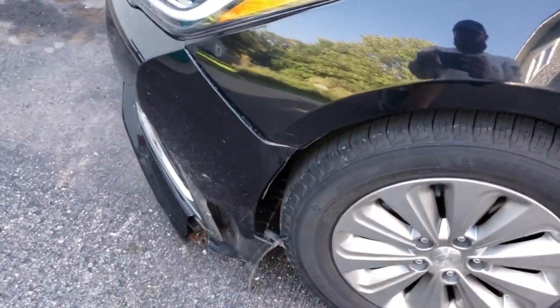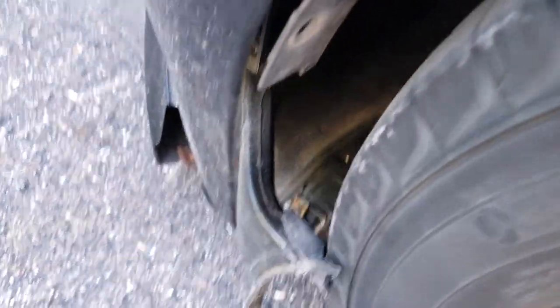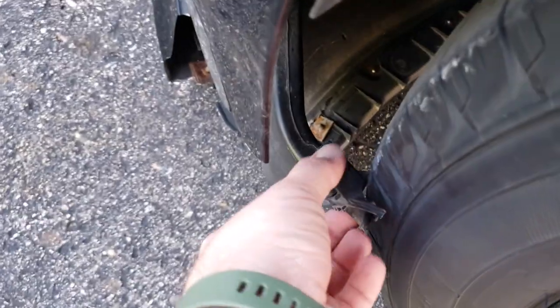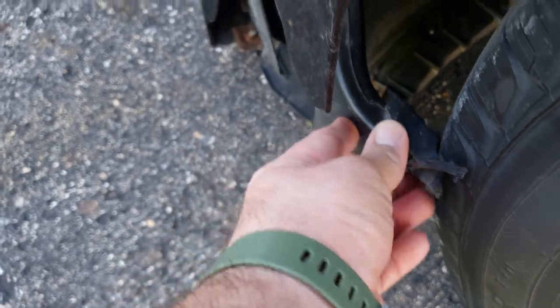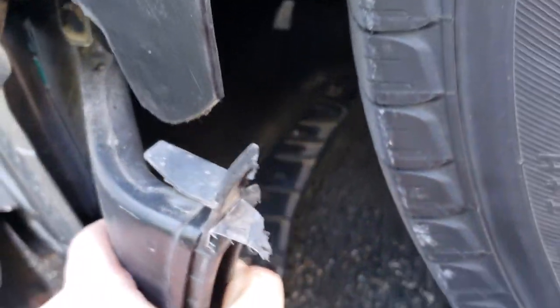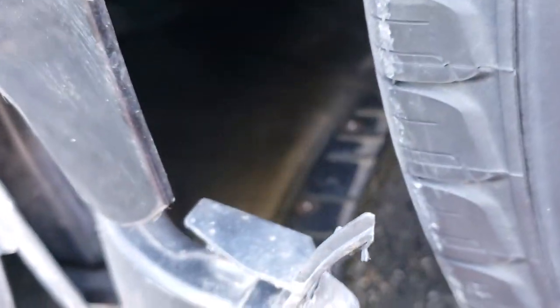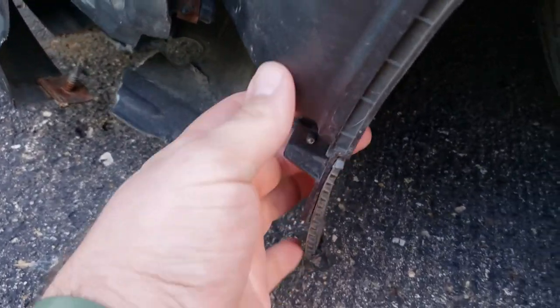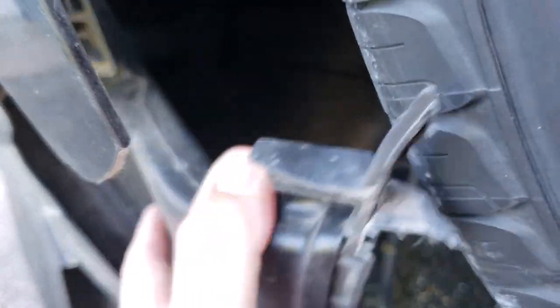Just kind of one of those things where you want to do a quick evaluation of what happened. Make sure nothing's rubbing. You can see right here if this was contacting the tire at all then the tire would have wore this away, which it probably was. And as you're checking for damage you want to be careful of any kind of sharp edges. You can see down here this looks like an air duct to redirect airflow.